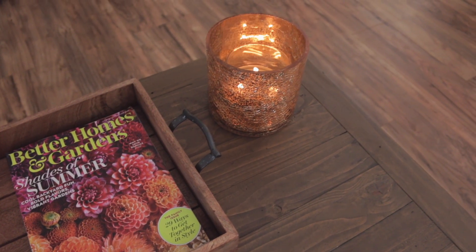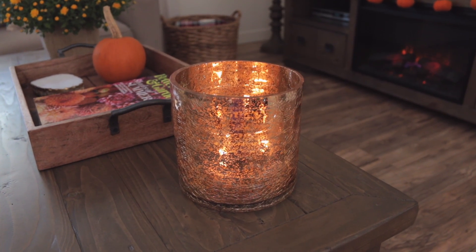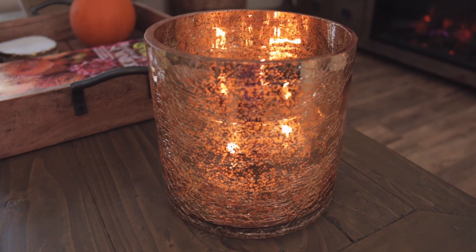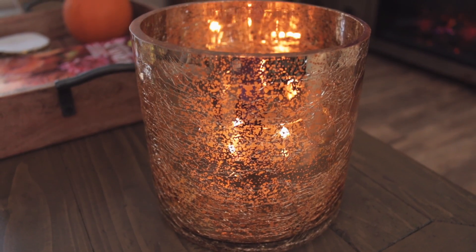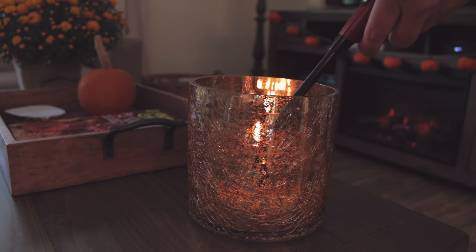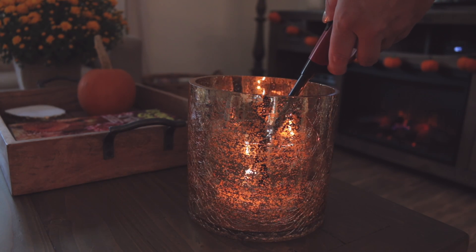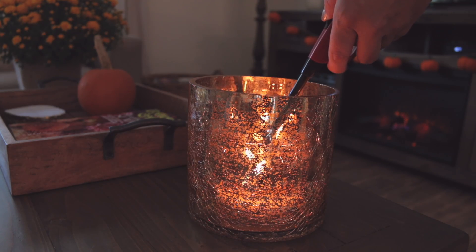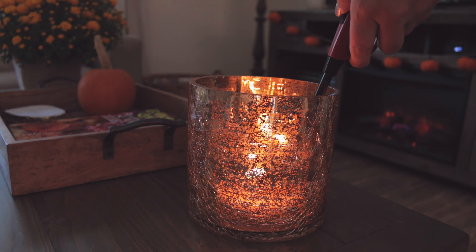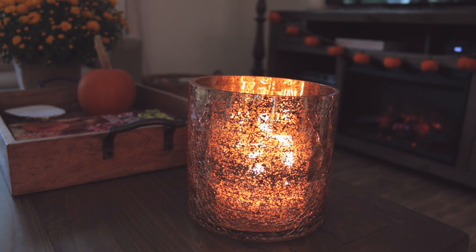I recently picked up this gorgeous candle holder from Home Goods — I am so in love with this. It literally makes the room glow and the best part is this was only $5.99. I don't think the camera is honestly doing it justice. You can see better when I light the candle how much it just lights up the room and glows. Each time I light my candle and burn it in this candle holder it just gives me that really nice warm cozy fall feeling.